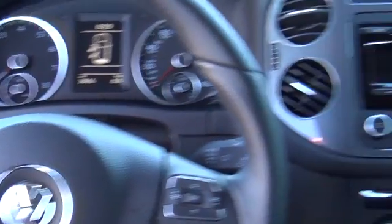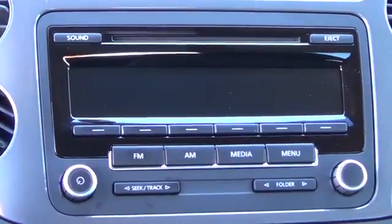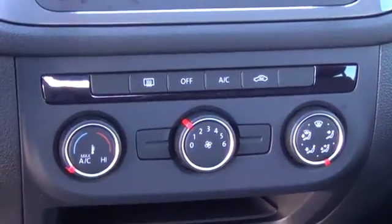Every 2014 Tiguan comes standard with traction and stability control, anti-lock disc brakes, front-side airbags, and full-length side curtain airbags.